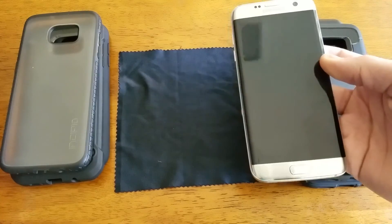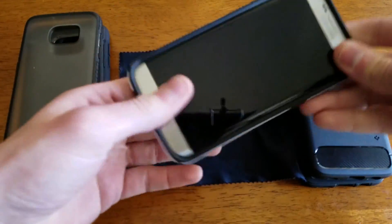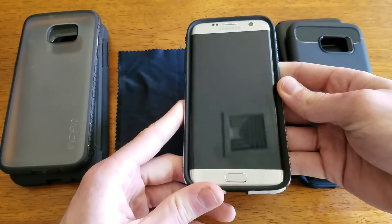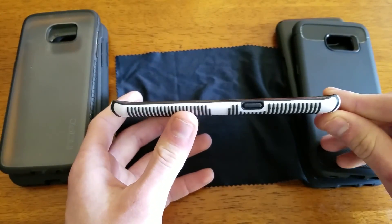And here is my S7 Edge. I'm just going to pop it in here real quick. You can see it just pops in there without any issues and you have a little bit of a bevel here as you saw in the pictures.